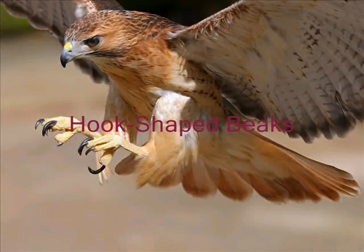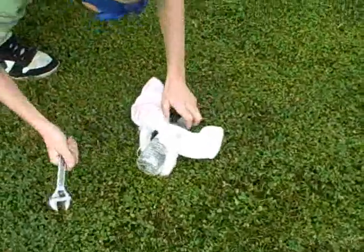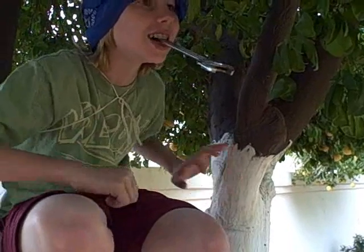Hook-shaped beaks. Hooked beaks are used to bite the neck and tear the body into itsy-bitsy pieces, small enough to swallow. These beaks are usually found among hawks, owls, and other birds of prey.